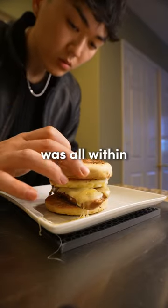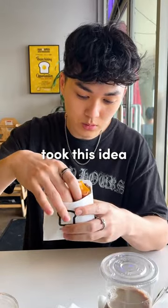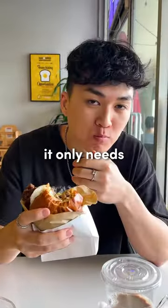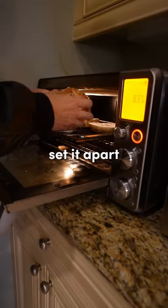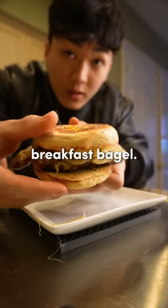The solution to this problem was all within the most delicious breakfast bagel I've ever made. I actually took this idea from a really good brunch spot that I've been going to over and over again. Basically, it only needs four ingredients: eggs, cheese, bagels, and sausages. But it's all about how you cook it that will set it apart from a C-tier breakfast bagel to something like an A-tier breakfast bagel.